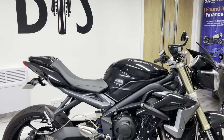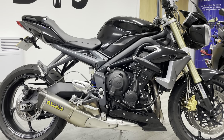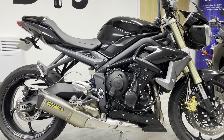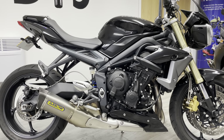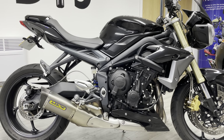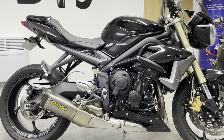Round this side, cosmetically the bike's in really nice condition. You can see we've got the genuine Triumph engine case protectors. We've also got the frame protectors as well, just behind the piece of silver trim. And we've got the factory fit Arrow exhaust special from Triumph as well, which sounds absolutely amazing.